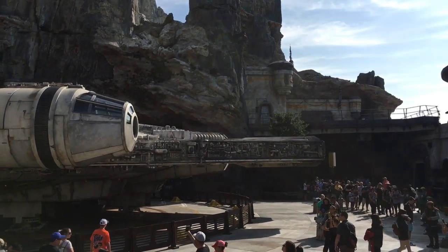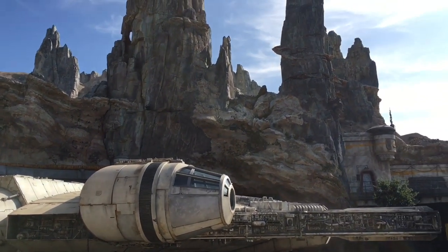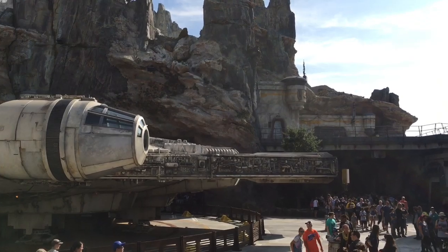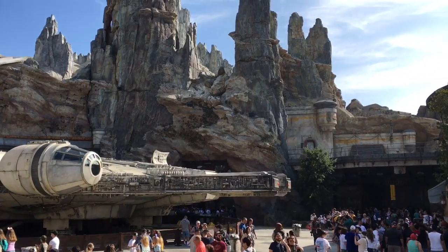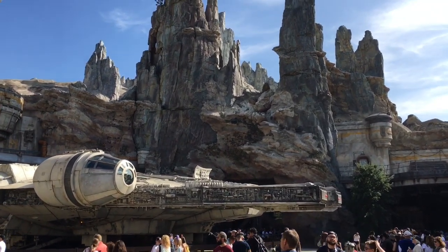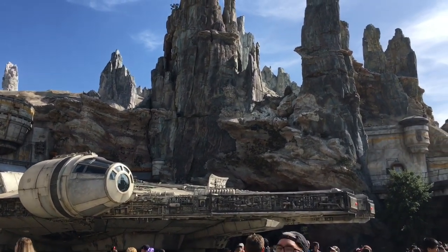Hi guys, today I'm going to be doing a shopping video at Disney's Galaxy's Edge, and I just have to start the video with the gorgeous Millennium Falcon. To see it in person is absolutely breathtaking. The Millennium Falcon Smugglers Run attraction is the only ride that's open right now, but it is amazing. You have a chance to be a pilot, a gunner, or an engineer, and it is super cool.